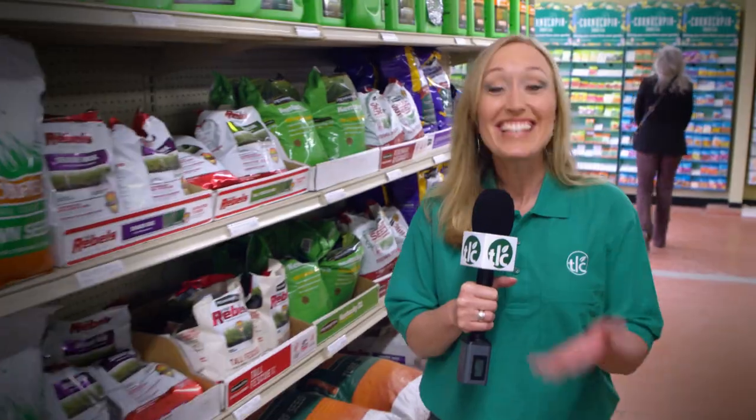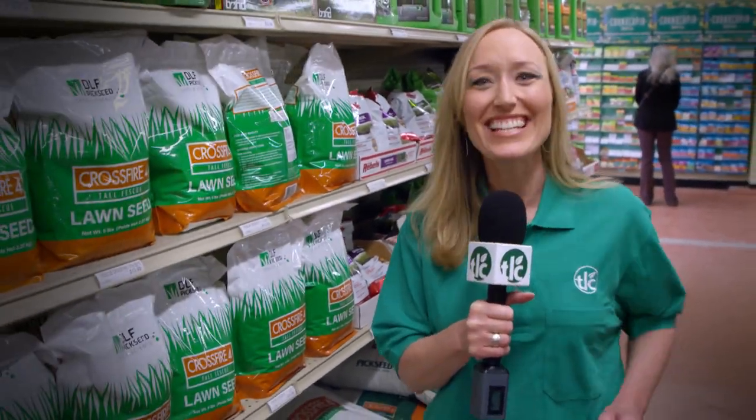So what are you waiting for? It's time to get growing. We'll see you next time for more TLC Tips.